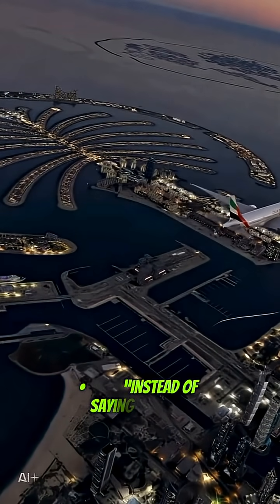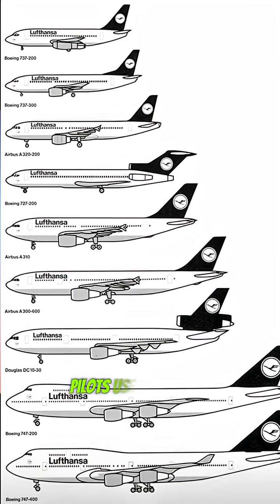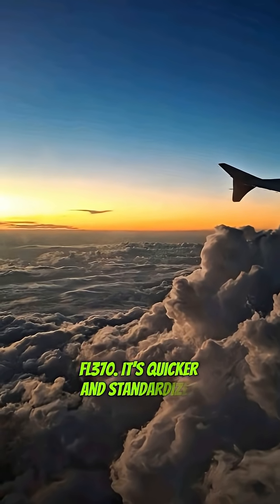Instead of saying 35,000, 36,000, or 37,000 feet, pilots use FL-350, FL-360, FL-370. It's quicker and standardized worldwide.